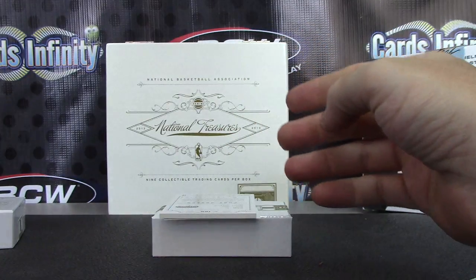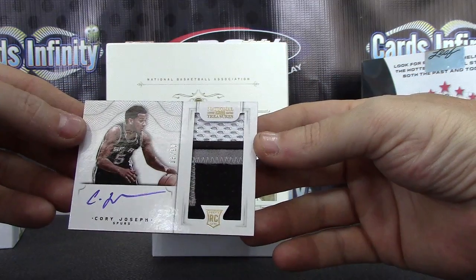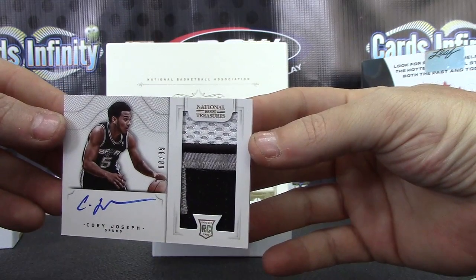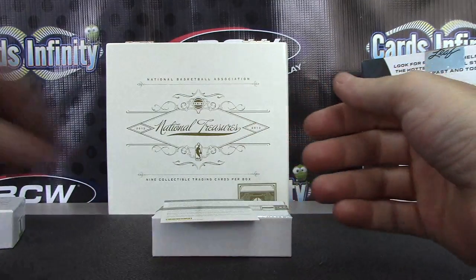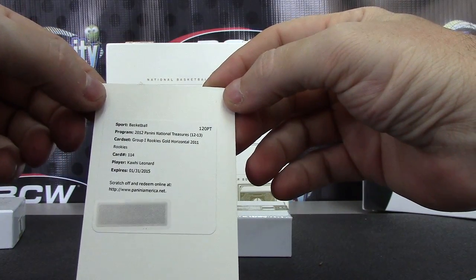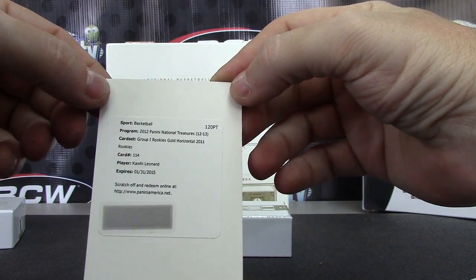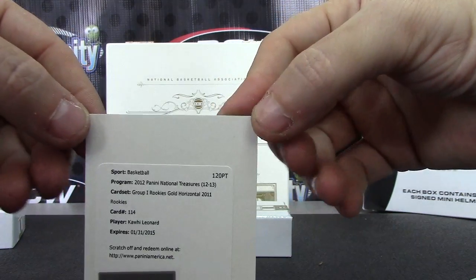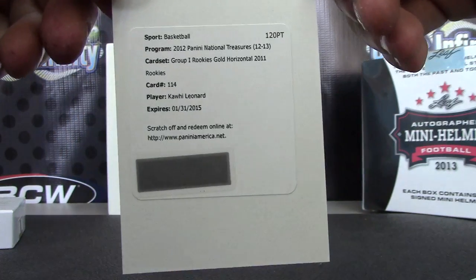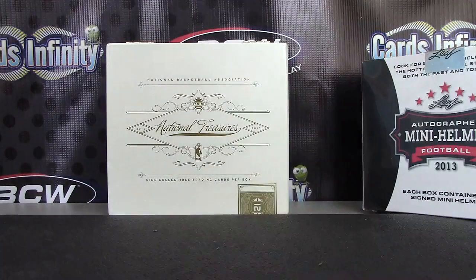All right, then we have rookie patch autograph Cory Joseph, 8 of 99. Rookie patch autograph and a redemption for Kawhi Leonard — gold horizontal, 2011 Group One Rookies, gold horizontal, 2011 Rookies, number 114. The gold version — Kawhi Leonard. There you have it, young. Appreciate it, buddy. I'll get this package on the way. See ya.